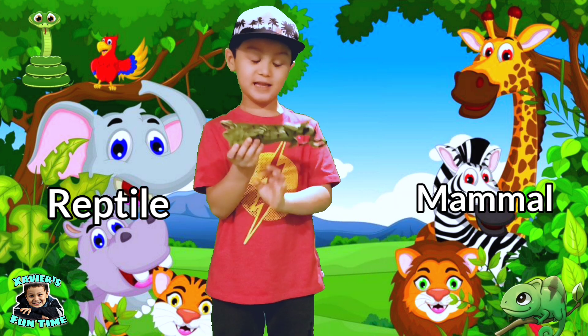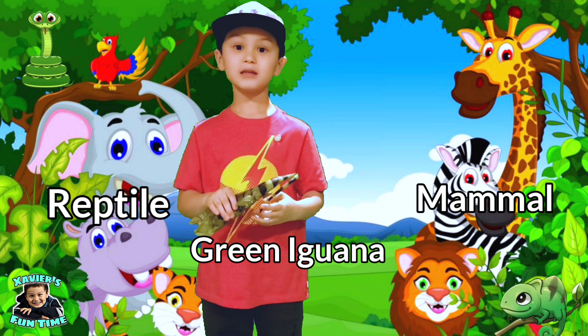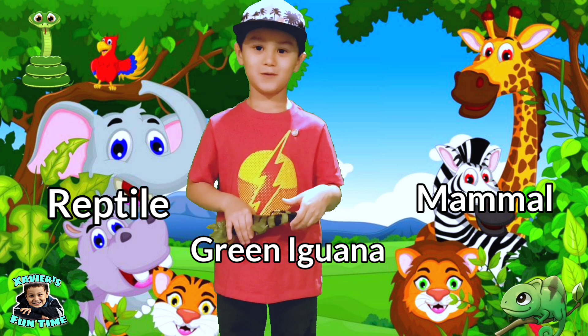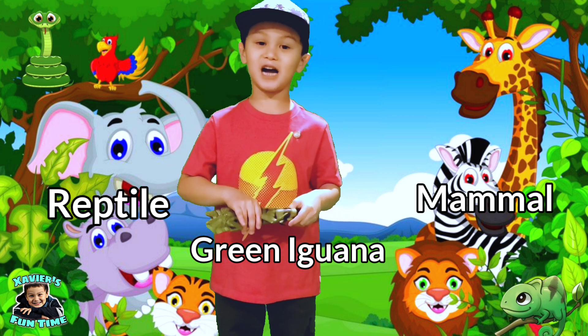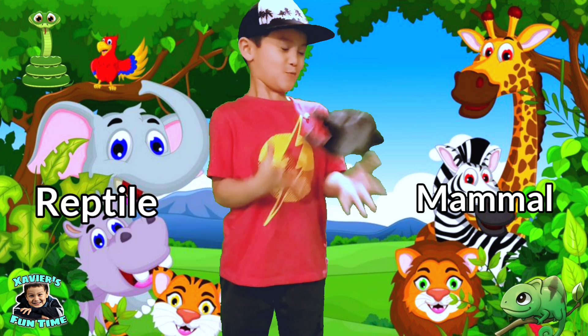This is a green iguana. Is it a mammal or reptile? Yes guys — green iguanas are reptiles.